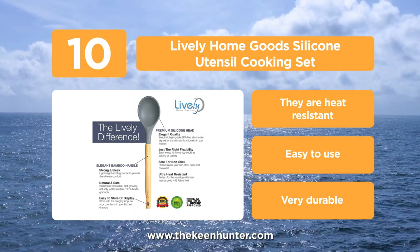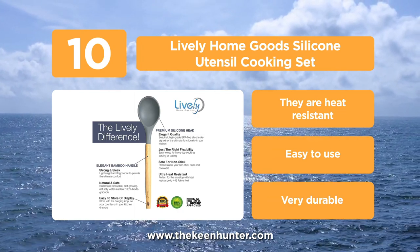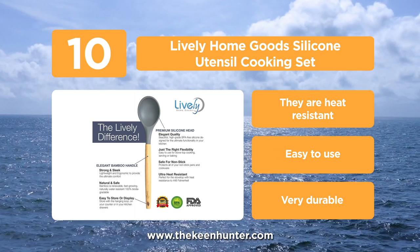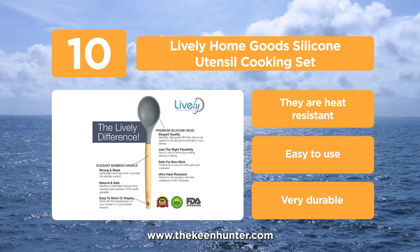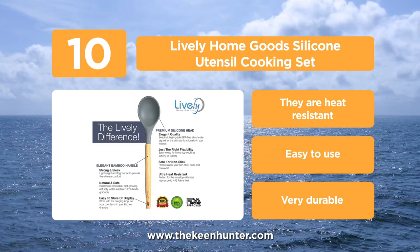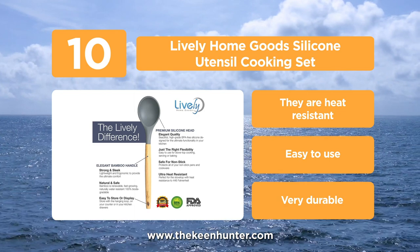You can make everything from simple scrambled eggs for breakfast to amazing desserts after meals. The handles are made of bamboo, giving it a nice look with a good grip. The heads of the utensils are made from non-stick, FDA approved and BPA free food grade silicone.